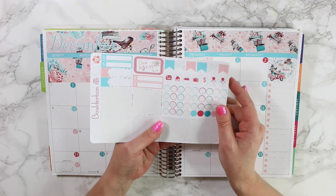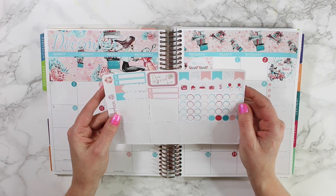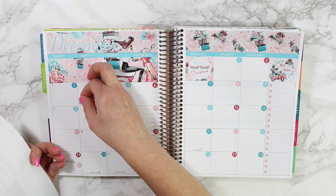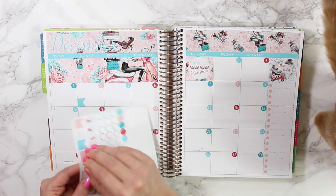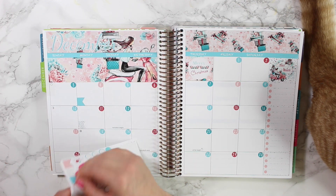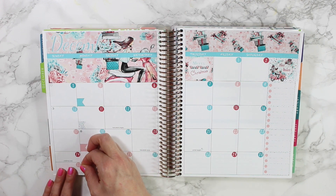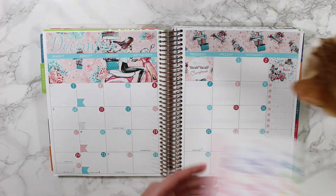I actually keep track of all of my budget in the Recollections planner now. I am thinking about getting the Erin Condren monthly to do that, but I haven't done that yet. Let's go ahead and put down these little flags — I'm going to put these all down on Monday to keep track of my regular plan-with-me videos. Miss Lily is getting super big already! I said Patty might be coming in and out of the video; I wasn't expecting Lily to get up here — this is usually Patty's spot.